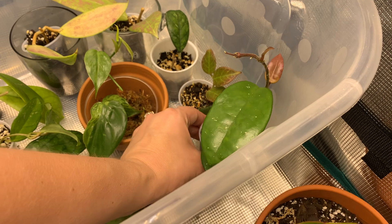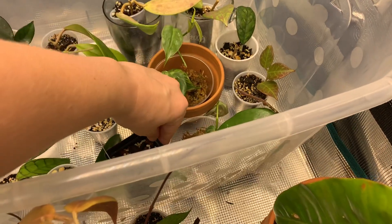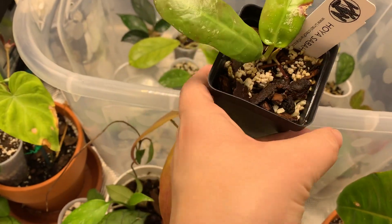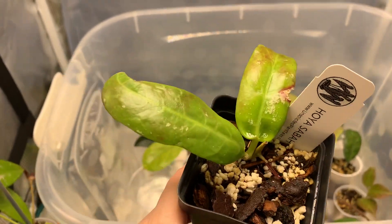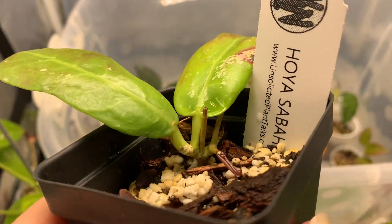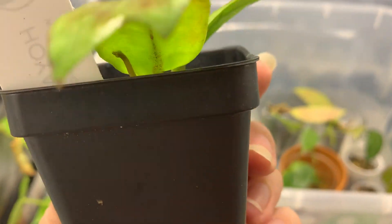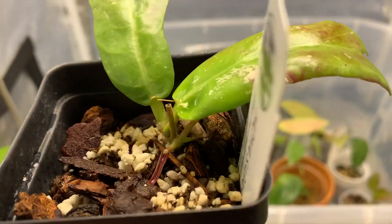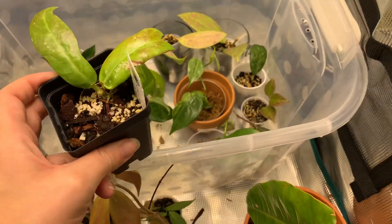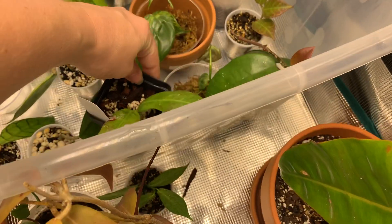We've got this Hoya — I got this a while back, it's got some numbers that come after its name — and it's getting this gorgeous sunstress coloration on it. It's popping out new growth as well; there's a new leaf and a stem. It's growing pretty quickly. I think it might be because of the grow tent, not gonna lie.